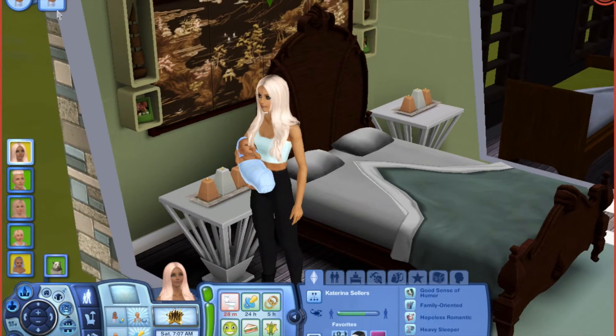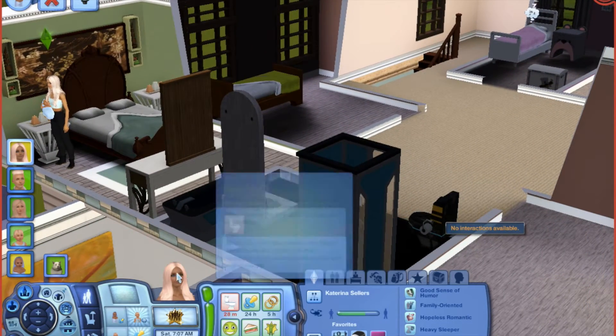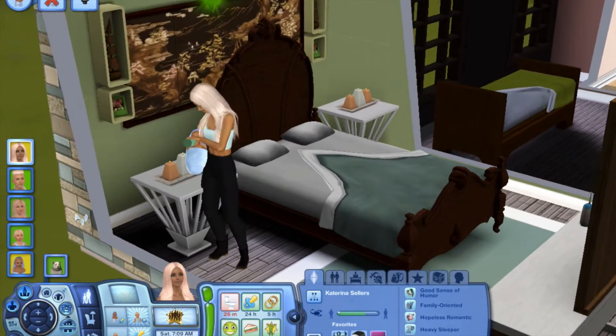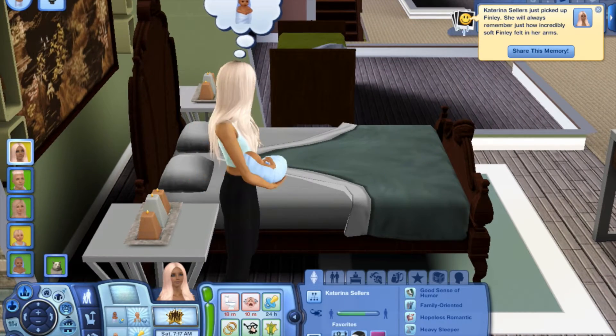I'm so happy we had a boy. It's 5 a.m., we just had a kid, so let's go ahead and use the bathroom. She just picked up Finley. So to recap, we have Paisley, Mauren, and Finley — those are our three little names.